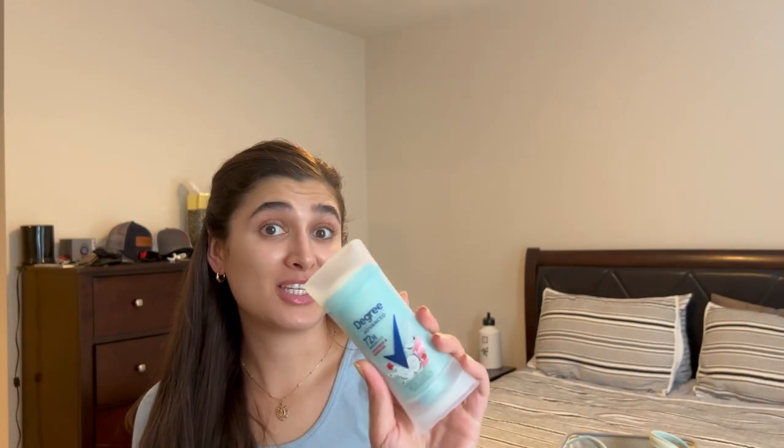A random one: I finished the Degree Motion Scents deodorant in Sexy Intrigue. I actually just picked up a different one — Degree Advanced Motion Scents in Coconut and Hibiscus — and I've been really loving this one for summer. It has just that slight coconut scent and it works really well too.